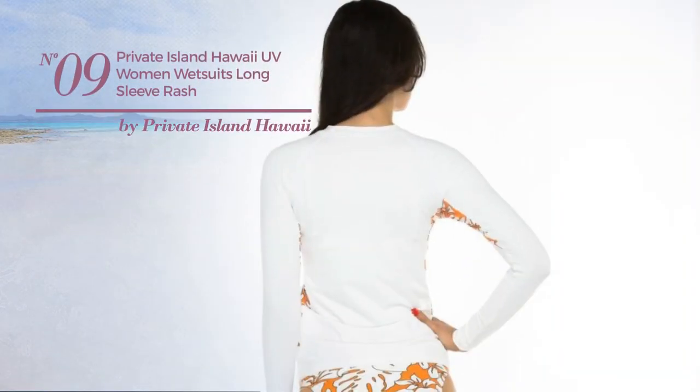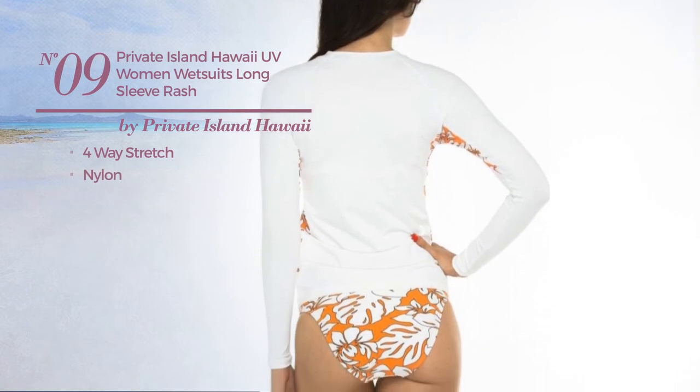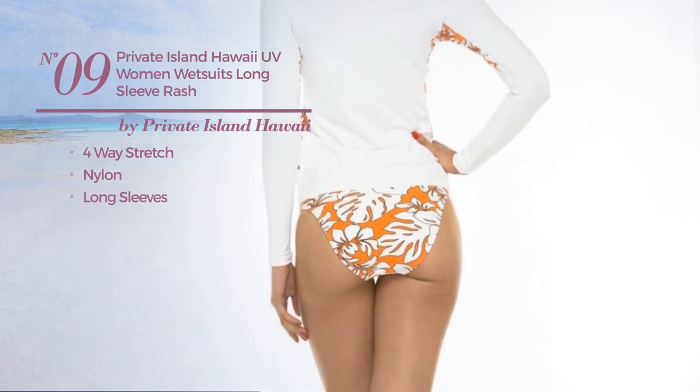Number nine, produced with four-way stretch nylon, with long sleeves. Available in twenty more colors.